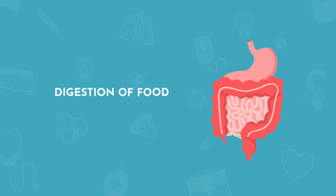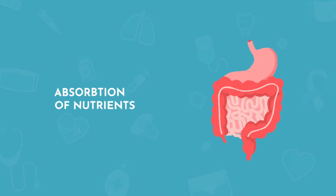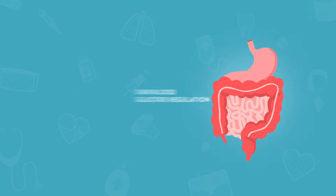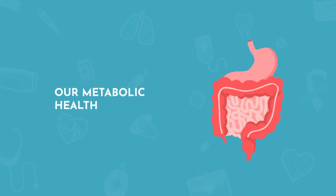Just about every disease, condition, or symptom can be traced back to the gut. It controls the digestion of food and the absorption of nutrients, the strength of our immune system, our central nervous system, our heart, our blood glucose regulation, and our metabolic health.